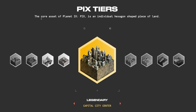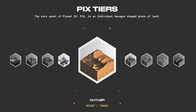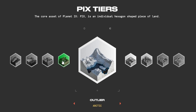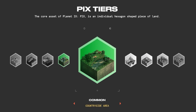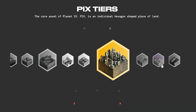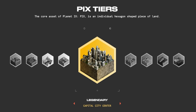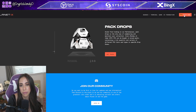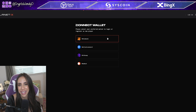There are different PIX tiers. The core asset of Planet IX is PIX — an individual hexagon-shaped piece of land. You want to acquire these pieces and see how much territory you can absorb. Available land types include Arctic, Countryside Arena, and Capital City Center. They also have pack drops, which is the only way to start and maintain your collection. Every Monday at noon UTC, PIX can be bought in mixed packs containing a rich variety of different PIX tiers and types in specific drop zones. To get started, all you need to do is connect your MetaMask.